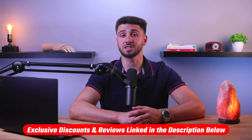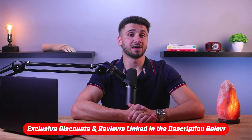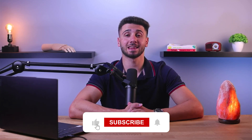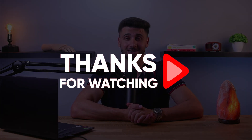That's it for this video! If you're interested in the mentioned hearing aids, you'll find links to pricing, discounts, and in-depth reviews in the description below. Feel free to comment if you have any questions — I love interacting with you guys. Like and subscribe if you found this video helpful or want to stay up to date with future videos. Thank you so much for tuning in, and I'll see you in the next one!